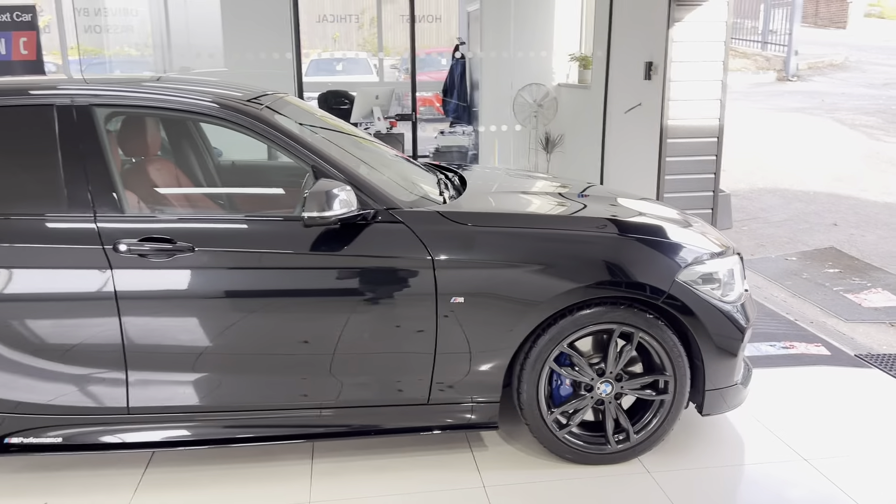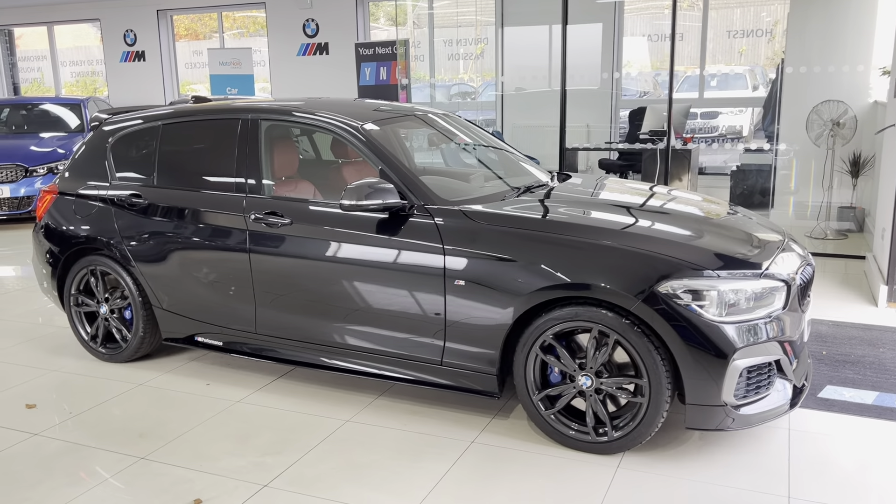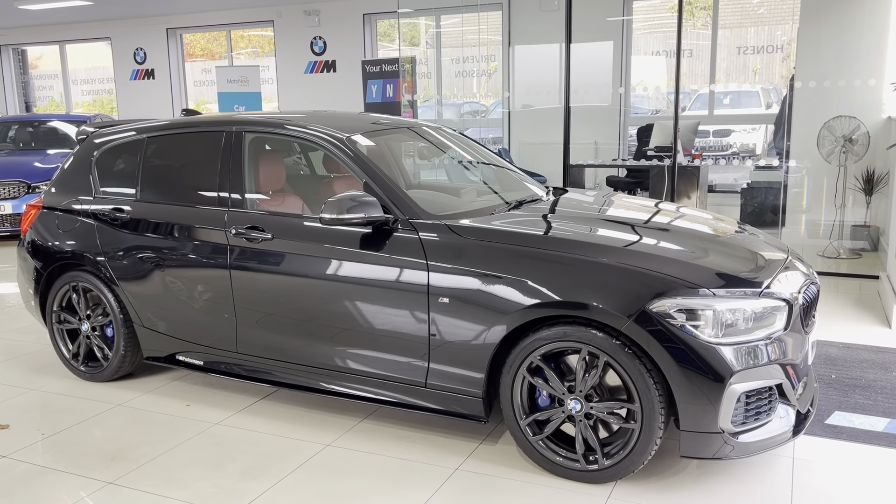If you'd like to know more details on this stunning M140i five-door hatch, then do simply check the description box. Thank you, do take care. Bye-bye.